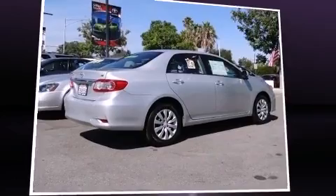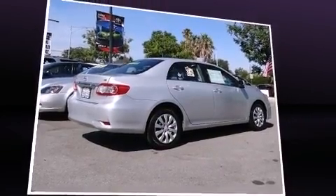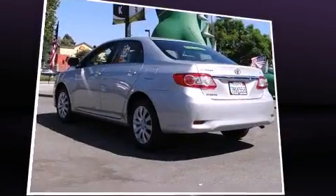Discerning drivers will appreciate the 2013 Toyota Corolla. This four-door, five-passenger sedan still has less than 25,000 miles.